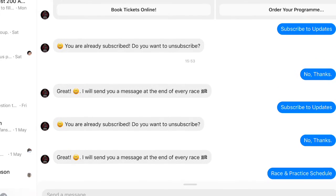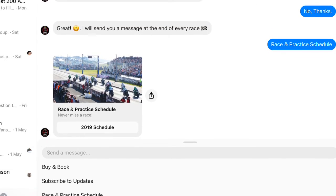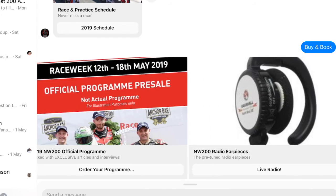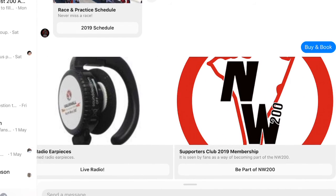Also, if I wanted to look at the race schedule, I can select that from the menu and it will give me some idea of the race and practice schedule for the upcoming week. And if I wanted to buy and book, we can still at this late stage look into buying your passes, or obviously we'd love you to support the supporters club and join.